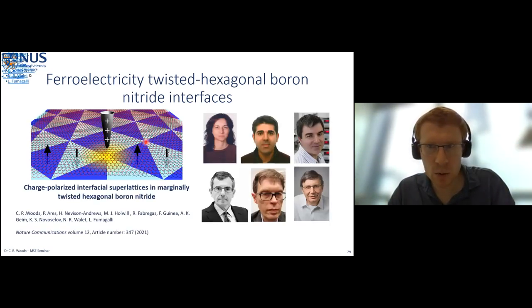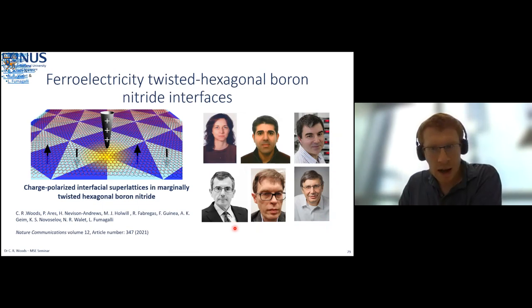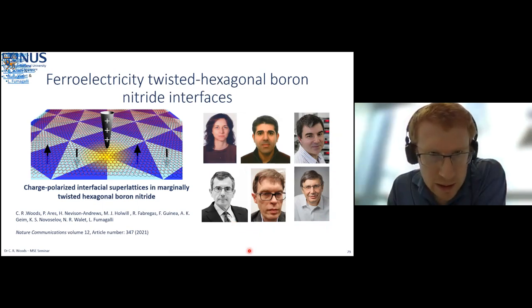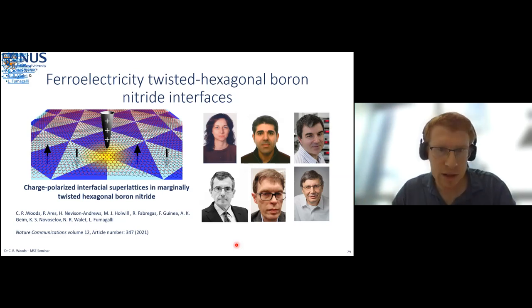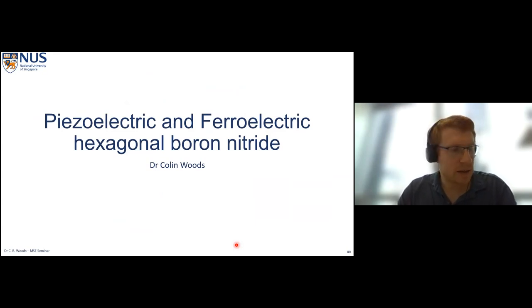Thank you to all the collaborators again — to Professor Fumagalli and Dr. Ares for their expertise in scanning probe and electric force microscopy, to Professors Novoselov and Geim for their expertise on 2D materials, to Professors Guinea and Walleth for their in-depth calculations of relaxation at the interface. Thank you all for listening, and I invite any questions.